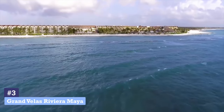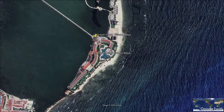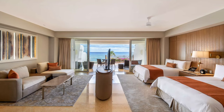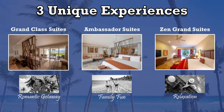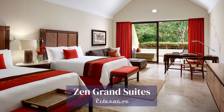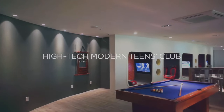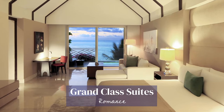Number 3: Grand Velas Riviera Maya. Grand Velas Riviera Maya is located a short 15-minute drive north of downtown Playa del Carmen. This all-inclusive five-diamond resort offers pristine beaches, sparkling pools, gourmet restaurants, a luxury spa, and breathtaking suites, making it ideal for a family vacation or a romantic couple's escape. Choose from three distinct Riviera Maya suite experiences. Renew your spirit in the tranquil seclusion of the zen grand suites with views of the lush Mayan jungle and koi ponds. Capture exciting beach memories with your loved ones in the family-friendly Ambassador Suites, conveniently located near the kids and family clubs. In the grand class suites, soak up the romance with breathtaking ocean views and private terraces with plunge pools.